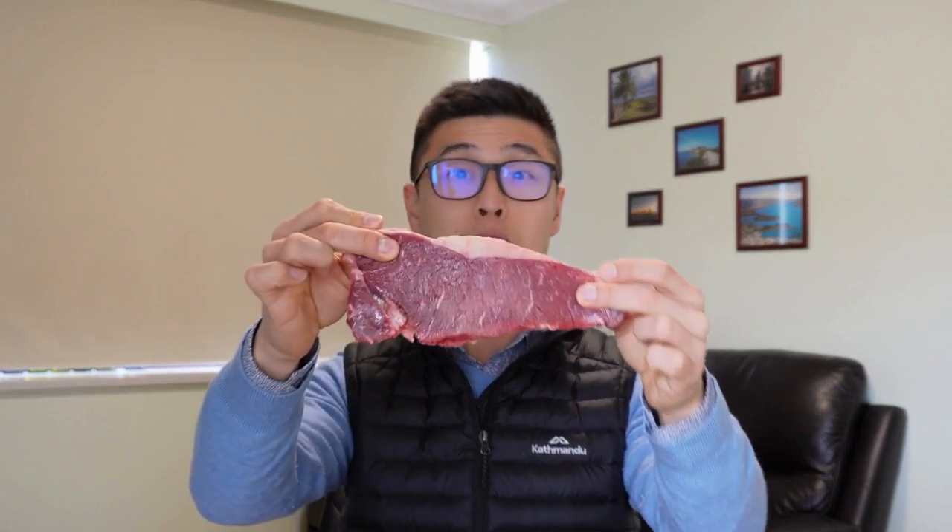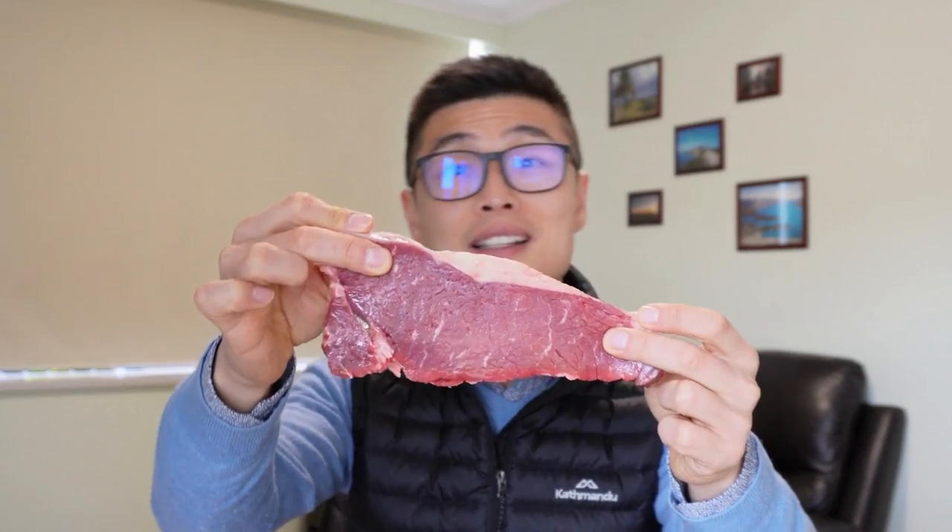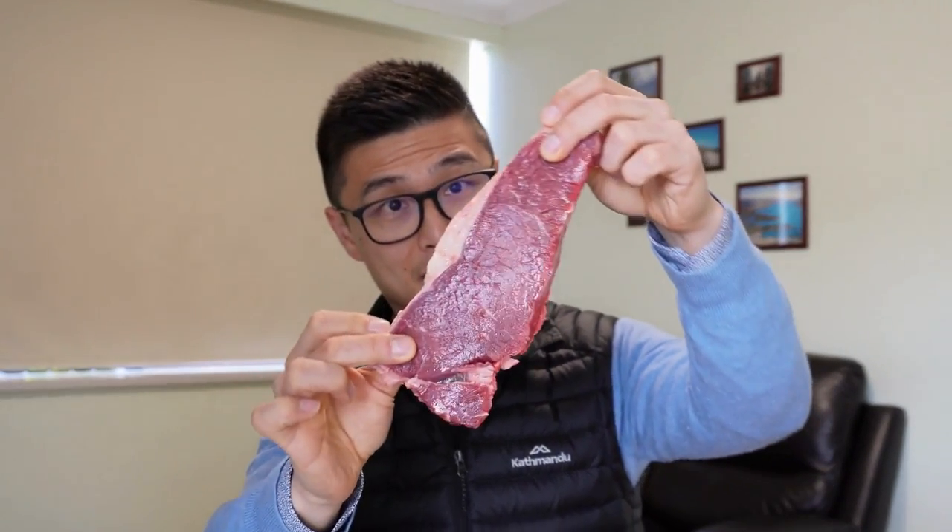This piece of porterhouse is from a local supermarket. It is delicious, it is beautiful. However, we can't see much marbling in this steak. I guess the marble score for this steak is probably 0.